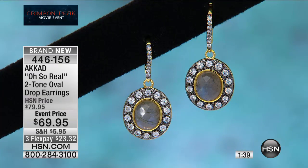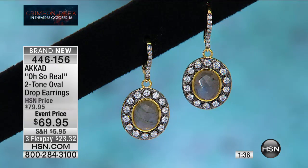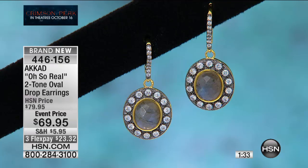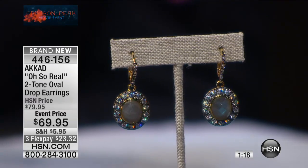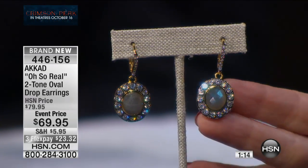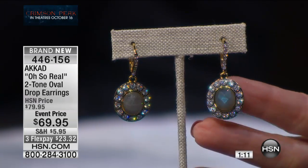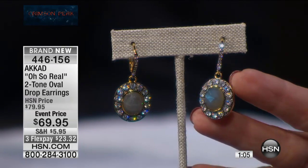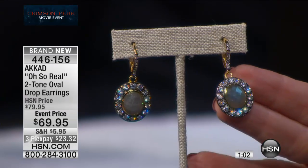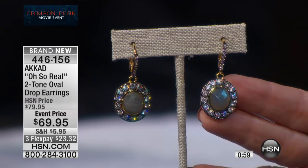It looks like a million bucks — two-tone, so you're getting darker around the CZs and then the labradorite. Unfortunately, nearly half our quantity is gone from preview. If you love this look, if you want something that frames your face and is intriguing and mysterious — and speaking of mysterious, we are in the midst of our Crimson Peak movie event. These have that mystique, that really engaging 'I'm going to take a double look' kind of appeal because of that genuine labradorite.